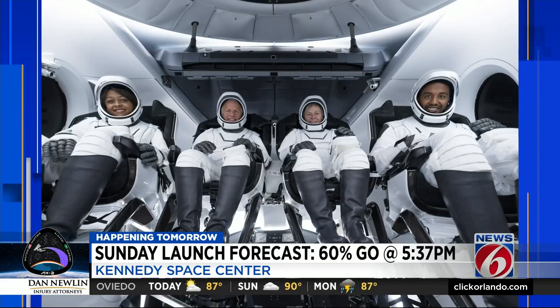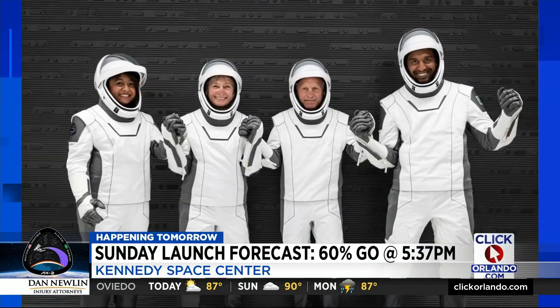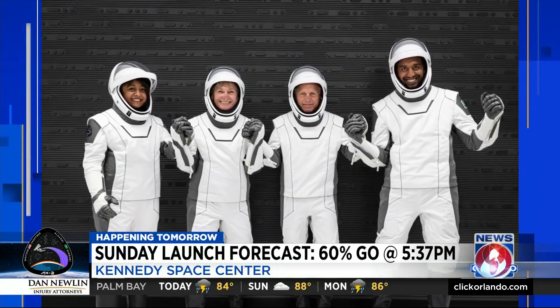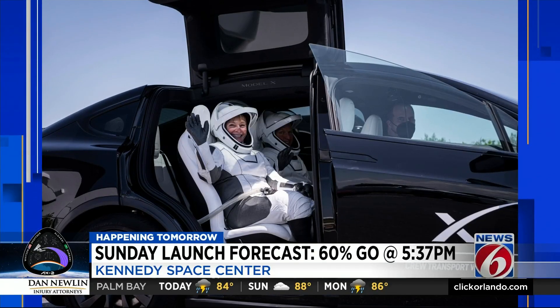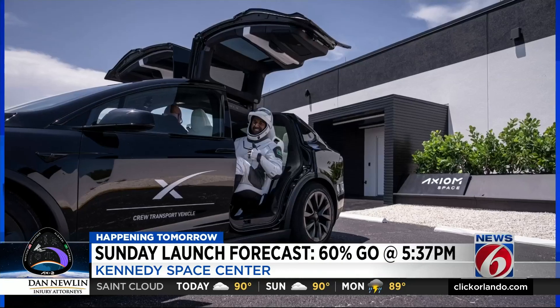The four private astronauts are in good spirits. The commander, Peggy Whitson — the only veteran space flyer on the flight — led the newbies through a dress rehearsal yesterday. Axiom posted pictures of the crew suiting up, riding out to the launch pad, and practicing getting into the SpaceX capsule.